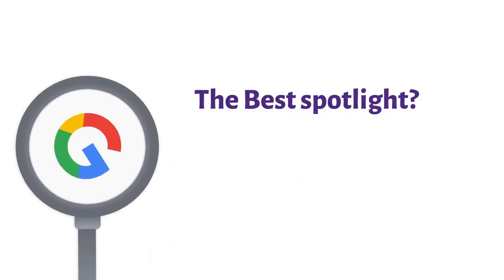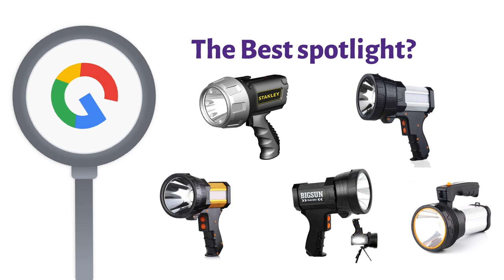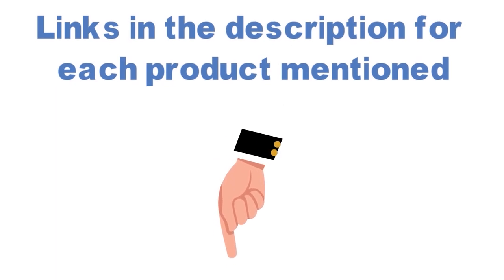Are you looking for the best spotlight? In this video, we will look at some of the top spotlights on the market. Before we get started, we have included links in the description for each product mentioned, so make sure you check those out to see which is in your budget range.